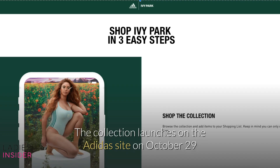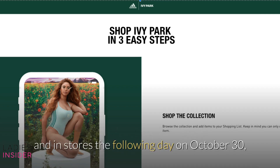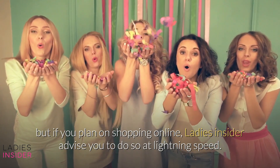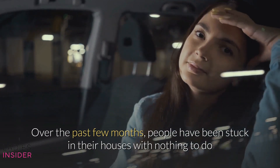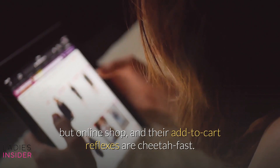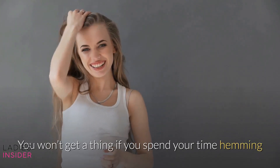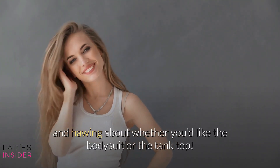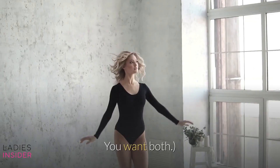The collection launches on the Adidas site on October 29th and in stores the following day on October 30th. But if you plan on shopping online, Ladies Insider advises you to do so at lightning speed. Over the past few months, people have been stuck in their houses with nothing to do but online shop, and their add-to-cart reflexes are cheetah-fast. You won't get a thing if you spend your time hemming and hawing about whether you'd like the bodysuit or the tank top — besides, the answer is both. You want both.